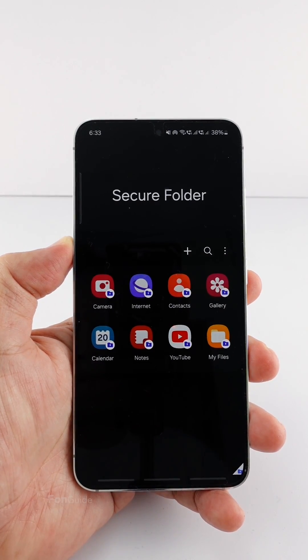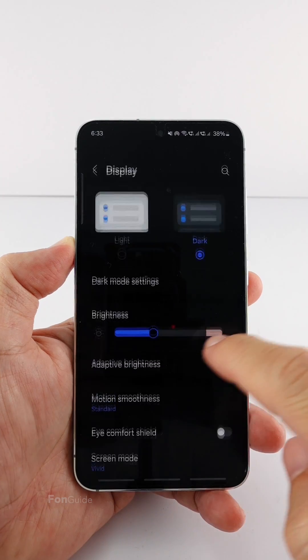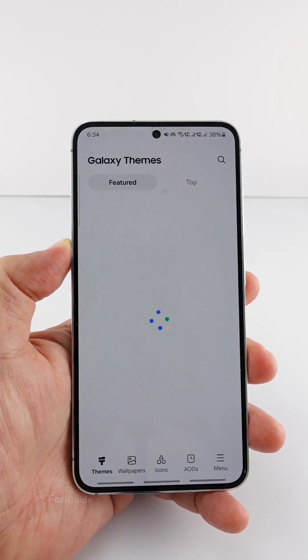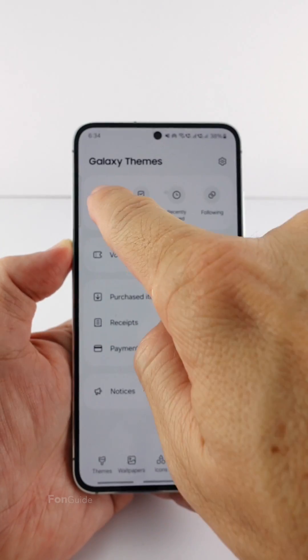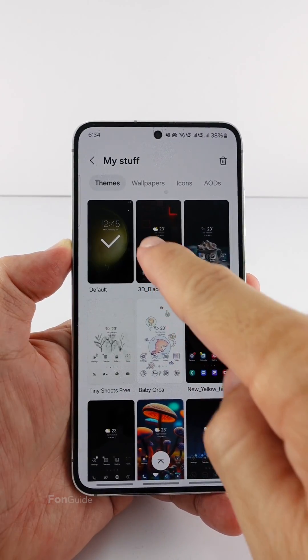Now the secure folder has a dark background. Let me change it back to light mode and start using a darker theme — let's pick this one.